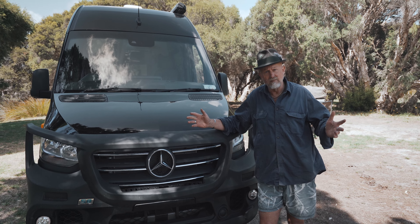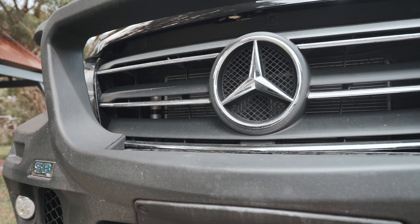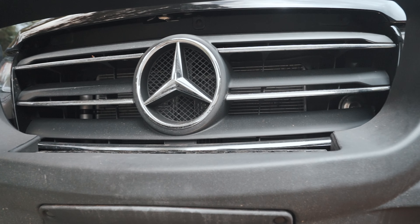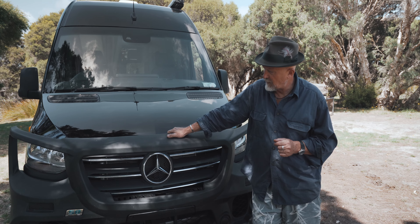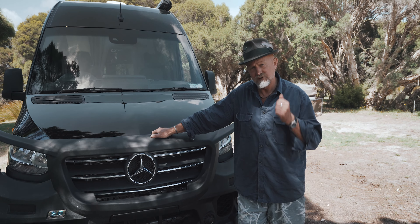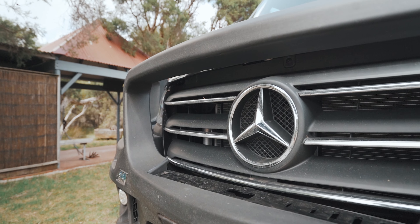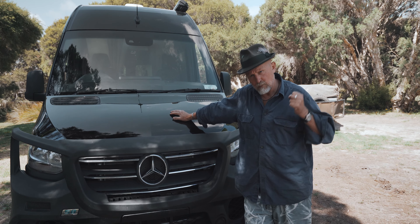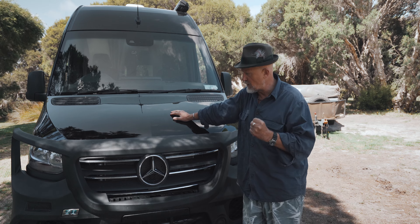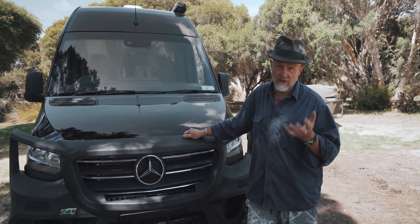Seeing as this is Australia and we fairly frequently encounter large kangaroos and camels even, I've got an ARB polyethylene smart bar on the front. This is insurance because I've got a very powerful 519 CDI engine here, which really will push my vehicle along, but I don't want the front of the vehicle compromised by an inadequate safety system.